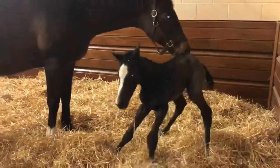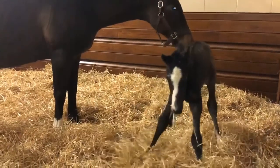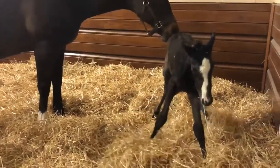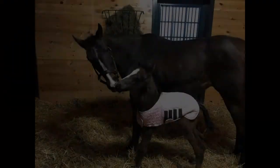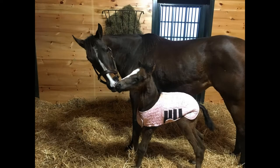Here is a foal as it stands for the first time. The foal is gaining strength and balance in its legs. A foal will generally stand within one to two hours after birth. This is a photo of a foal as it first stands.